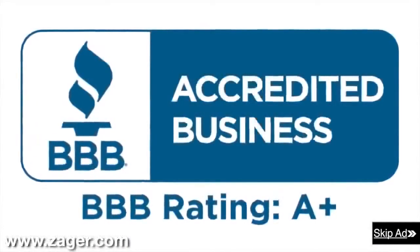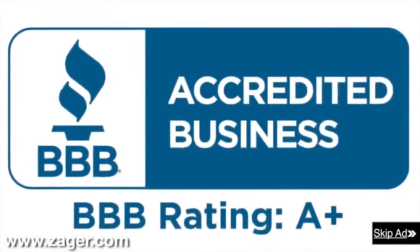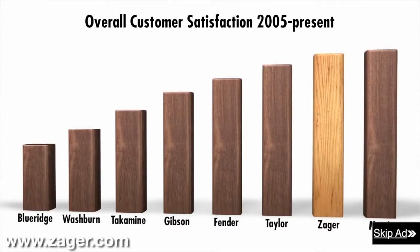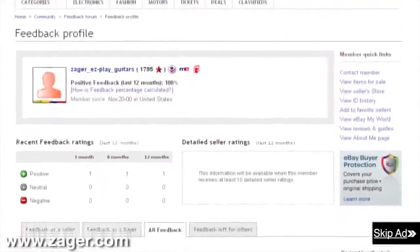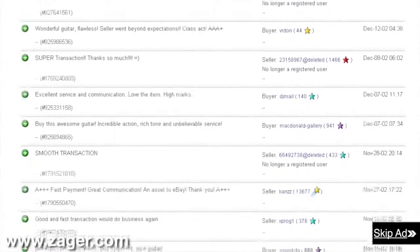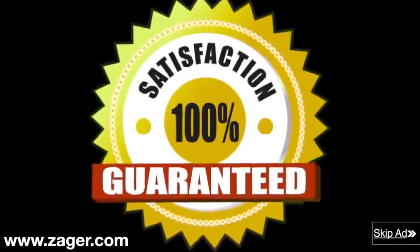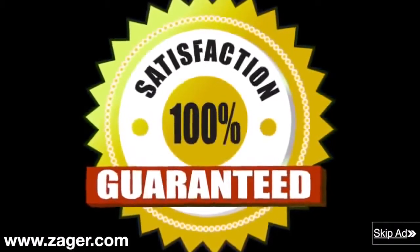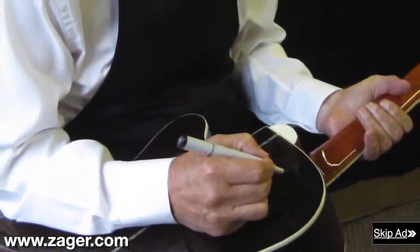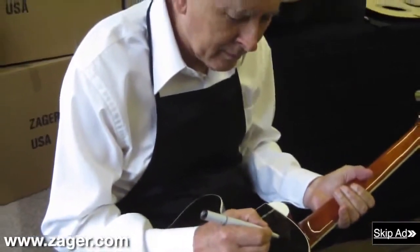Zager guitars: 43-year A-plus member of the Better Business Bureau. Rated in the top 2% of all guitars made today. The highest rated guitar company on eBay with a 13-year flawless eBay feedback rating. The only guitar company in the world with a true 100% money-back guarantee that includes all return shipping fees. Each guitar is inspected personally and signed by Mr. Zager before it leaves our shop. Order now and have your guitar in 4 days or less.